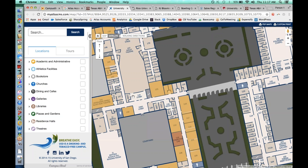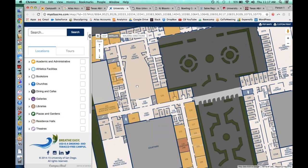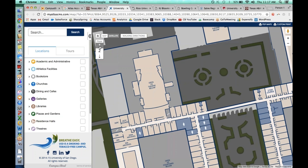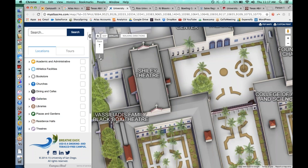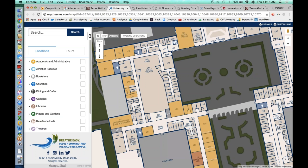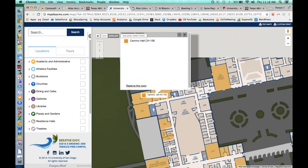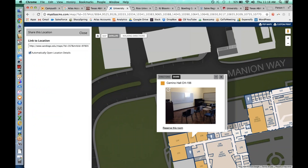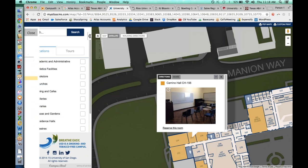Using the floor selector tool to pop the roof off, you can see a highly detailed breakdown of what goes on inside the building: labeling classrooms, bathrooms, elevators, and stair locations. We can do this across multiple floors all the way into the basement, all using the floor selector. These interiors are also interactive — if I click on a classroom like Camino Hall CH 156, it opens just like an exterior location, allowing you to add content, links, and descriptions. You can also share interiors, and with our internal wayfinding engine, you can get directions to them as well.